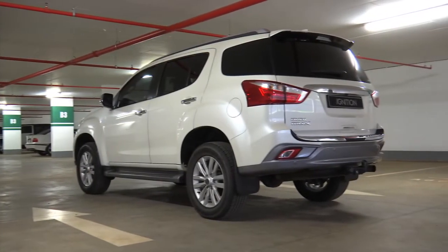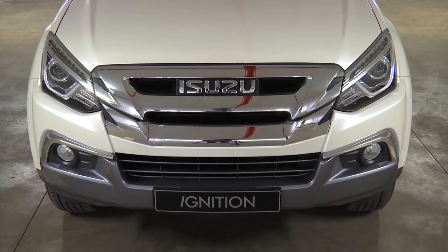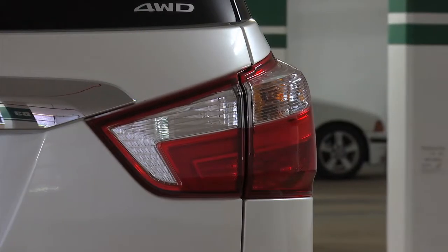Some cars feel like they could be celebrating their 30th anniversaries, even though they actually are brand new. The Isuzu MU-X is just such a car, but I'll leave it to the team to explain.